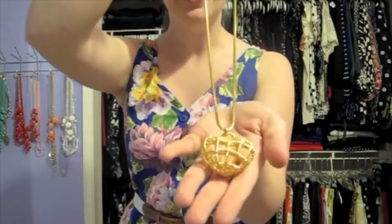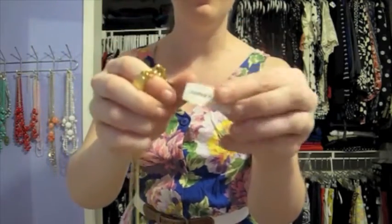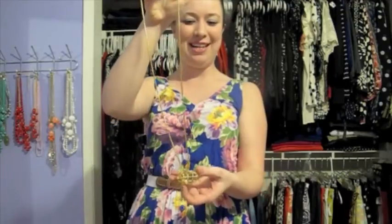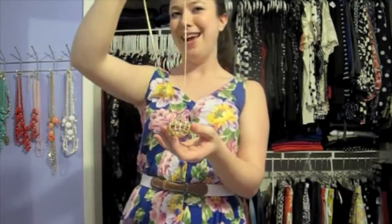The final item I found at Salvation Army was this Anne Klein caged heart necklace, and it actually still has the original tag on it, which is really cool. This was only $4. I'm pretty picky when it comes to jewelry, but I liked the interesting shape of this combined with its simplicity — I could just wear it with a black dress and be good to go.